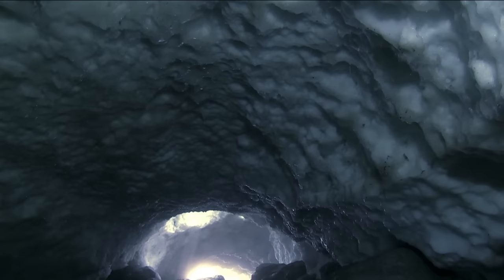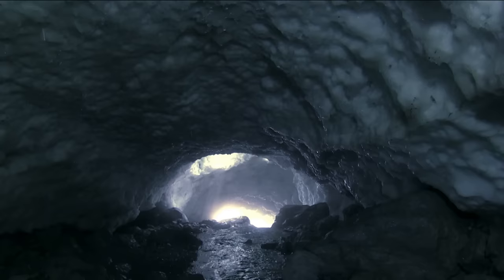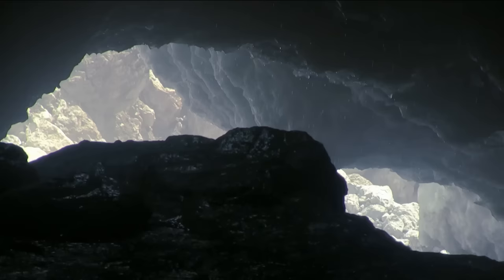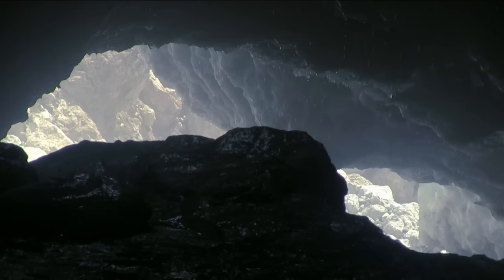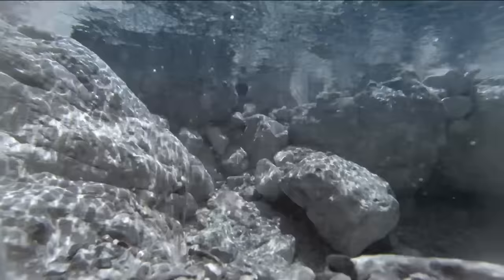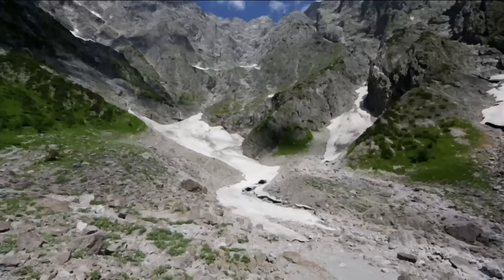Drop by drop, the glacial dome releases its waters into the icy stream below, forming the Iceback River. Every cubic metre of snow yields more than two bathtubs full of water — it's a huge reservoir of fresh water on the mountain slopes.